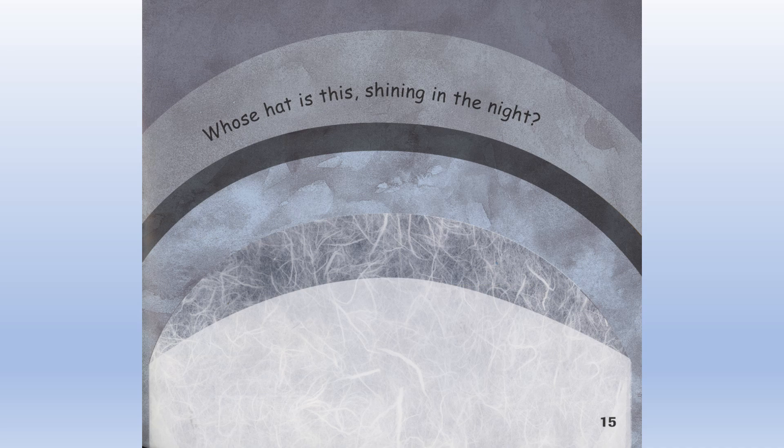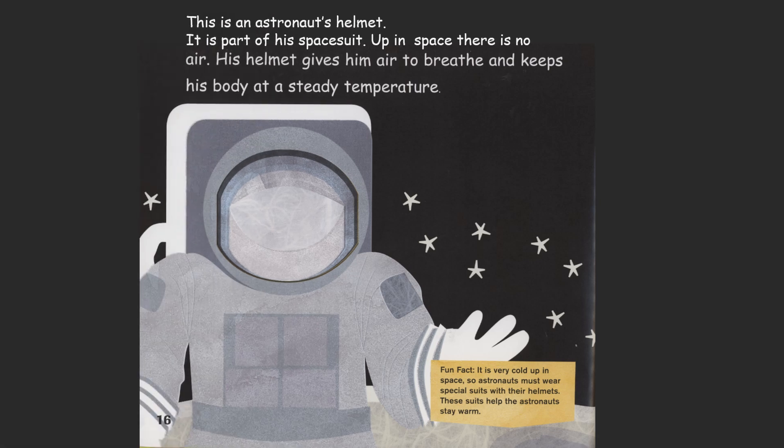Whose hat is this shining in the night? This is an astronaut's helmet. It is part of his space suit. Up in space, there is no air. His helmet gives him air to breathe and keeps his body at a steady temperature.